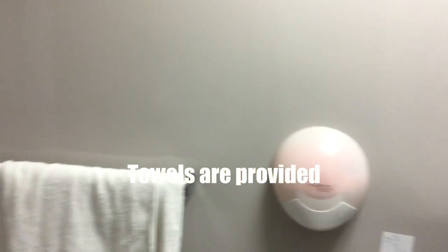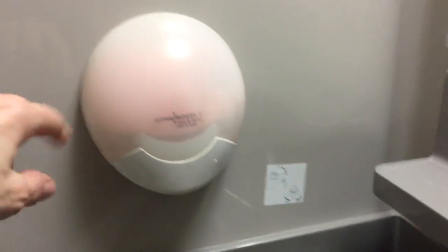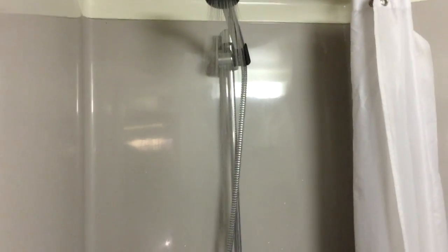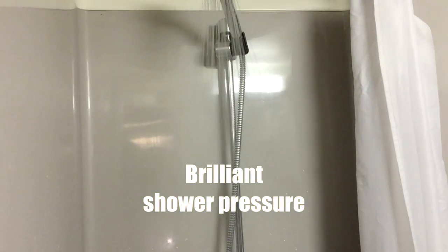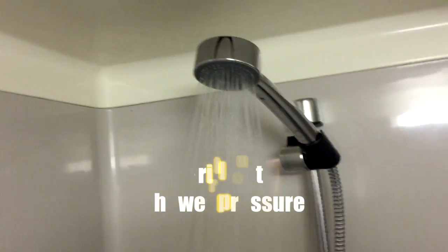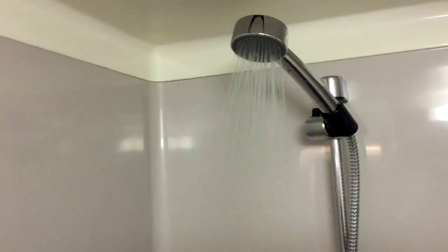In the bathroom you have a hand soap, as well as a shower gel and a hair and body wash. And then the shower pressure is amazing — it's incredibly fierce. When I turned it on full it kept coming out of the holder because it was so strong.